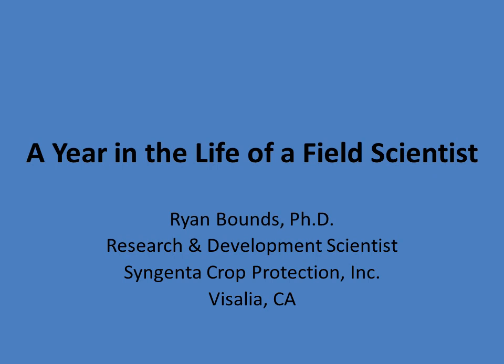Hello, my name is Ryan Bounds, and I am a research and development scientist with Syngenta in California. Today, for this symposium sponsored by the Graduate Student Committee and the Industry Committee, I would like to give you my perspective on being a field scientist in industry and describe this over the course of a year.